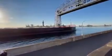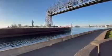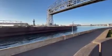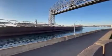H. Lee White is on her way in today with a load of limestone.